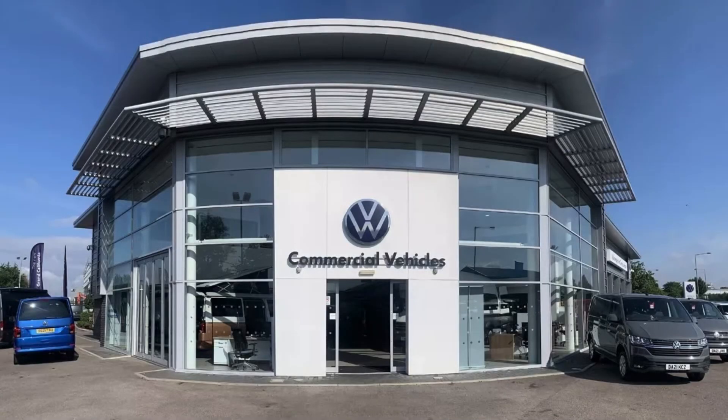This has been a presentation of the Crafter CR35 Commerce Plus, now available to purchase from Volkswagen Van Centre Liverpool. For more information, please get in touch with our sales team.